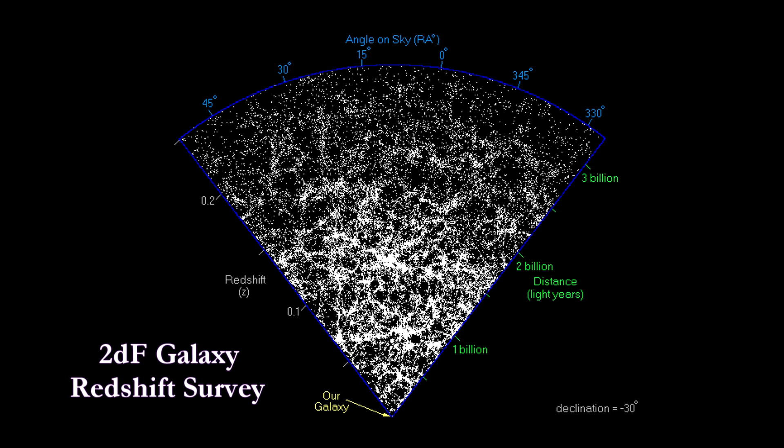Galaxies form larger structures called filaments or walls that may span several hundred million to one billion light-years. By collecting distances to thousands of galaxies in a narrow strip of sky, it is possible to produce a slice of the universe, like this one from the 2dF Galaxy Redshift Survey. In 2003, this survey looked out to 3.5 billion light-years. These plots show how clustered galaxies really are even on the largest scales, with about 52,000 galaxies in this plot.